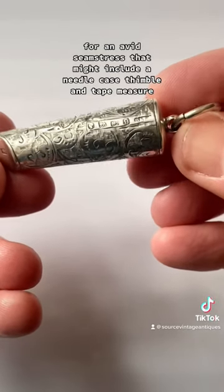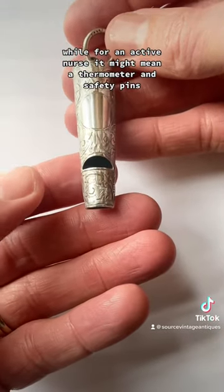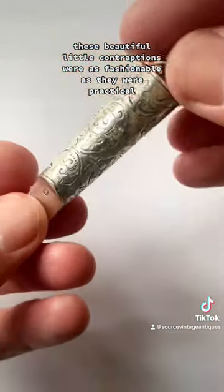For an avid seamstress, that might include a needle case, thimble and tape measure, while for an active nurse, it might mean a thermometer and safety pins. These beautiful little contraptions were as fashionable as they were practical.